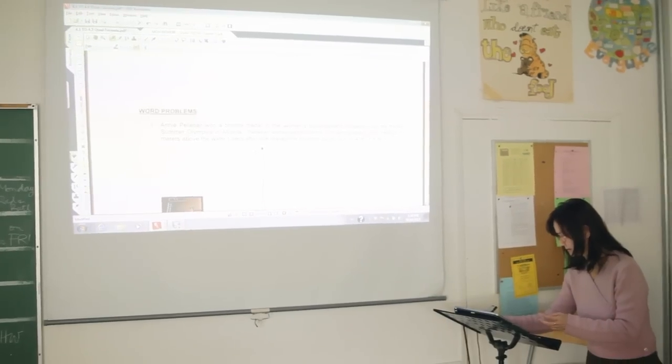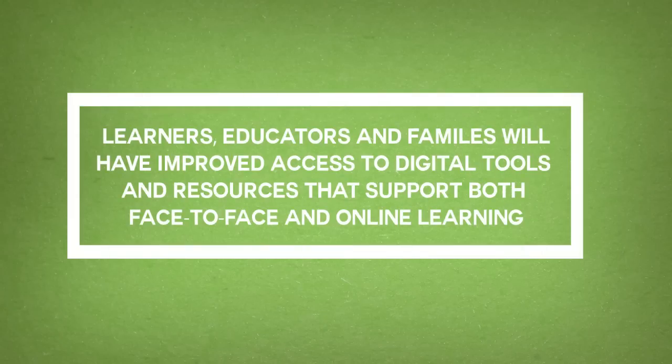To cope with the changes in technology is a major responsibility of the teacher. A lot of it I learned on my own.